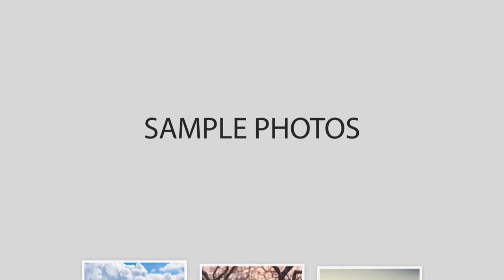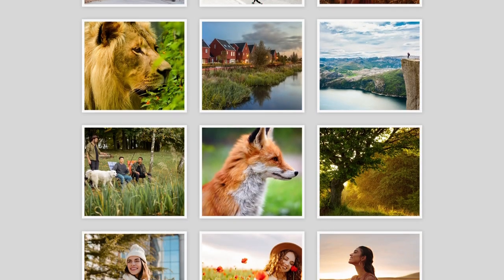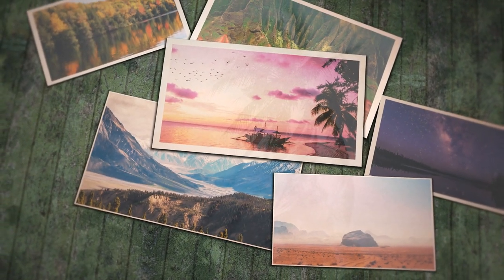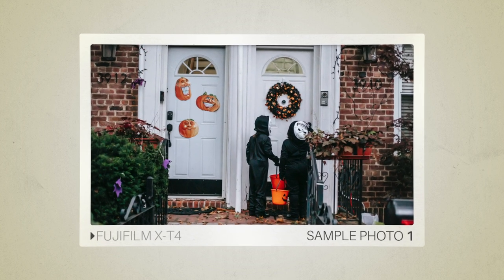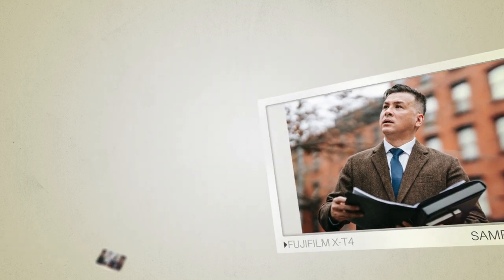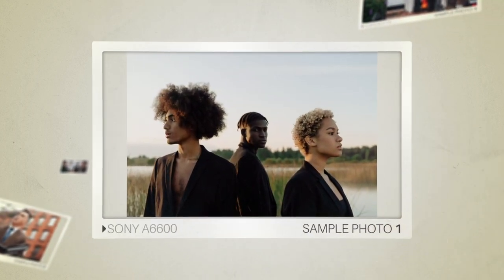Next, we will take a look at some sample photos from the Fujifilm X-T4 and the Sony A6600. Keep in mind that these photos have editing done to them, so the result from your camera might be different. Let's start with the sample photos. Here are some sample photos from the Fujifilm X-T4, and here are some sample photos from the Sony A6600.